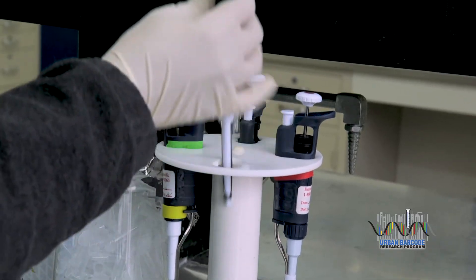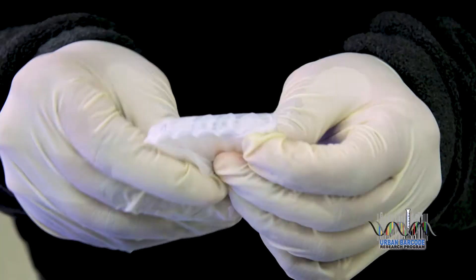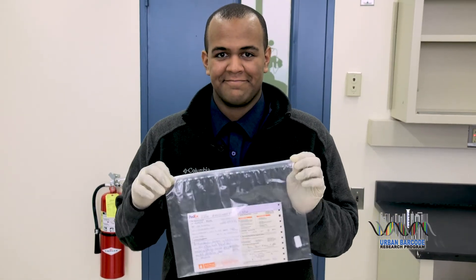Here's what you do: first you take a sample of the organism you're studying, extract the DNA, process it, and send it for sequencing. About two weeks later, you get your results.